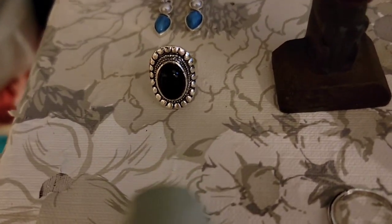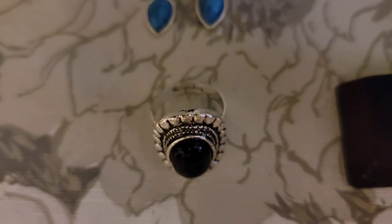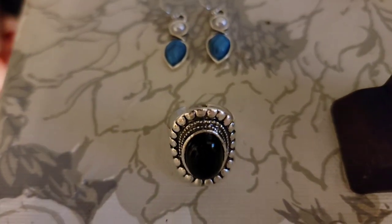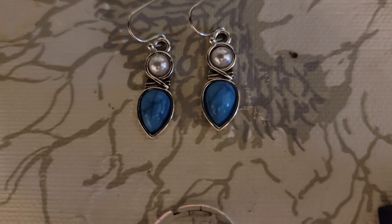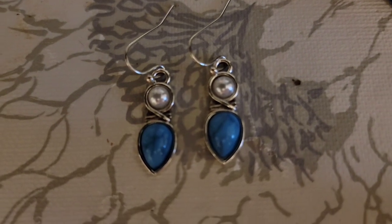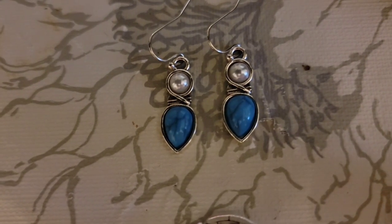Next is this beautiful silver tone ring. It is adjustable — currently at a size 7½ but it can go bigger — and that one is $2. Then a pair of silver tone earrings, not a real pearl and I don't believe it's a real stone either, but those earrings are $2.